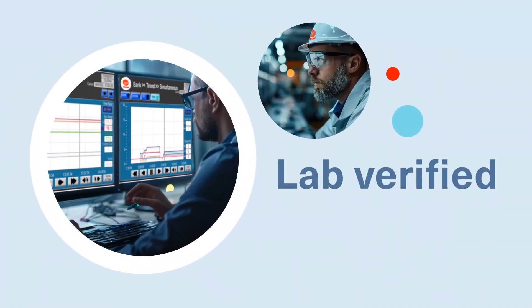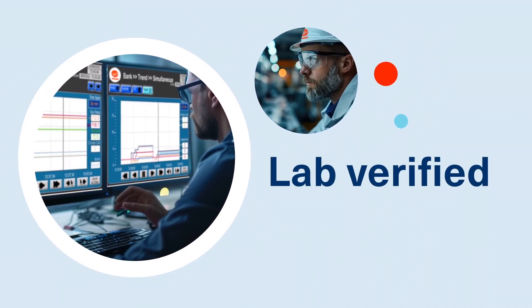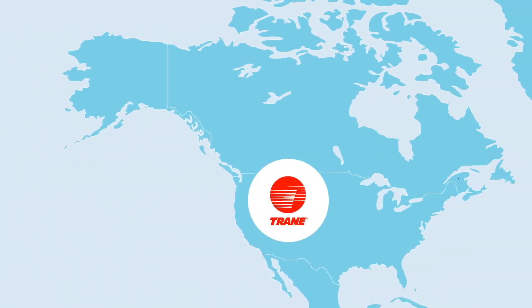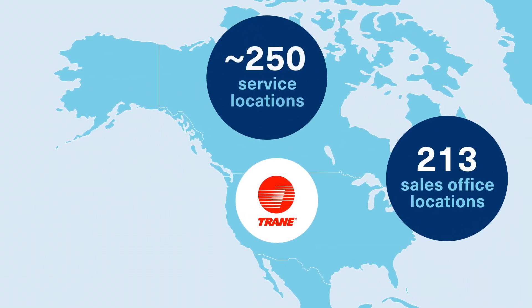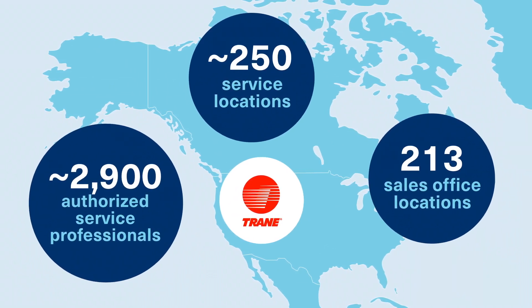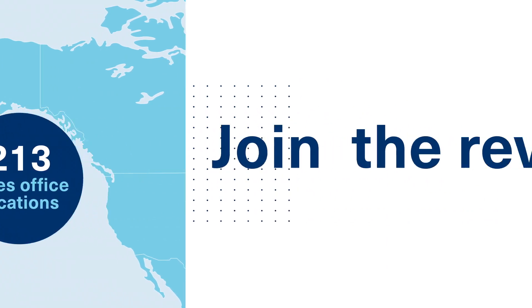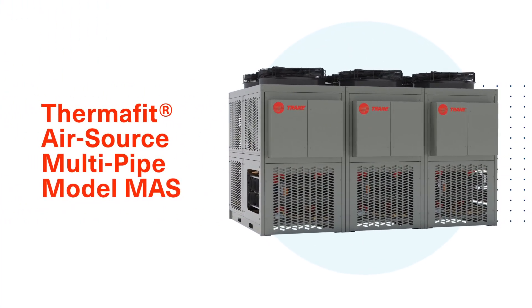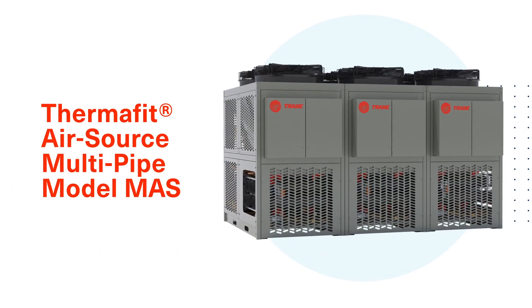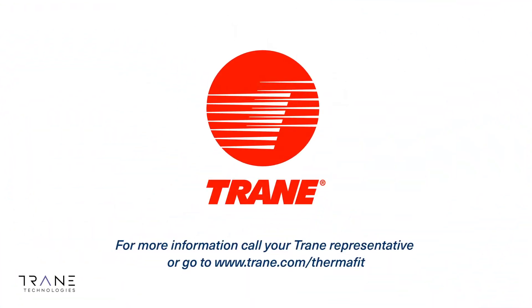And because it's from Trane, you know it's lab-verified for optimum performance and reliability. It's also backed by Trane's national network of local support, which includes hundreds of sales and service locations and 2,900 authorized service professionals across North America. Join the HVAC revolution with a Thermafit AirSource Multipipe Model MAS. Visit trane.com/Thermafit to find out more.